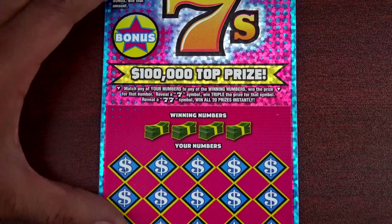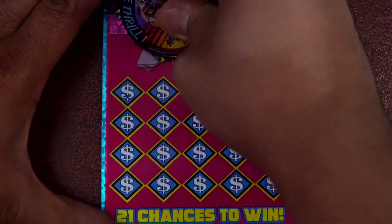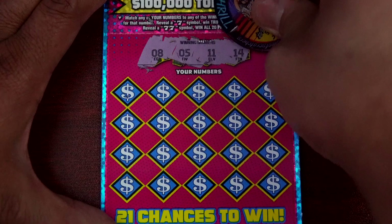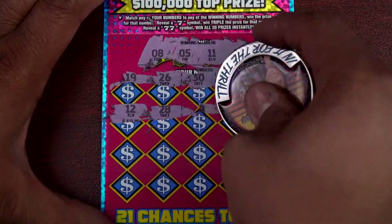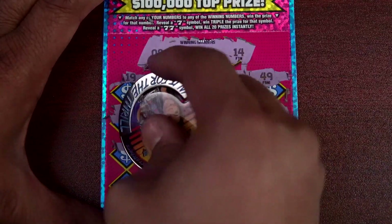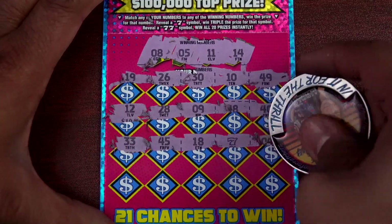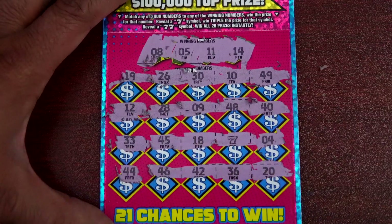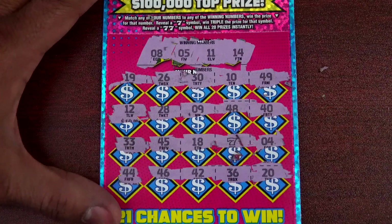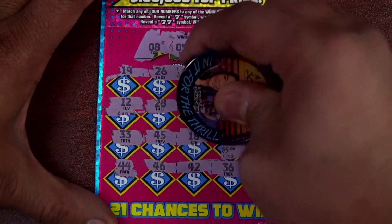Last ticket, ticket 24 — let's see if we get something here at least. Numbers revealed: 8, 5, 11, and 14. We got a seven, guys — we found it! Could triple, we'll find out. We don't get anything else, just a single seven. What are we gonna win? Fifteen bucks — we will take it!